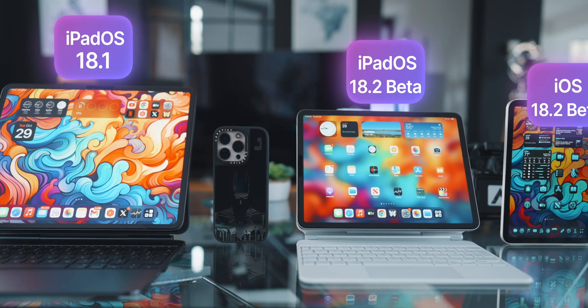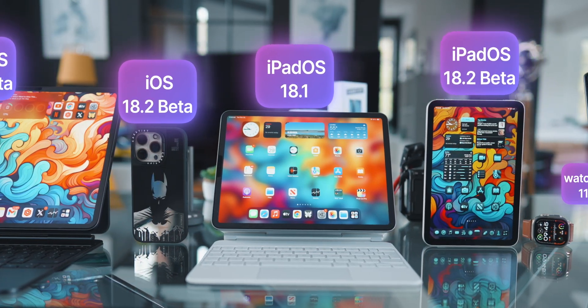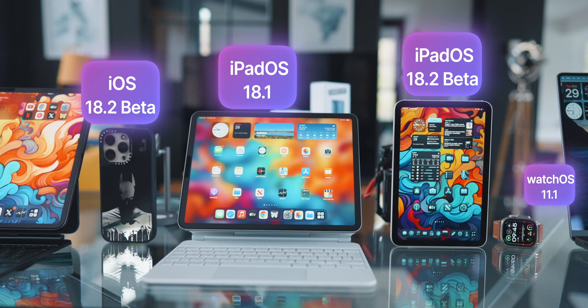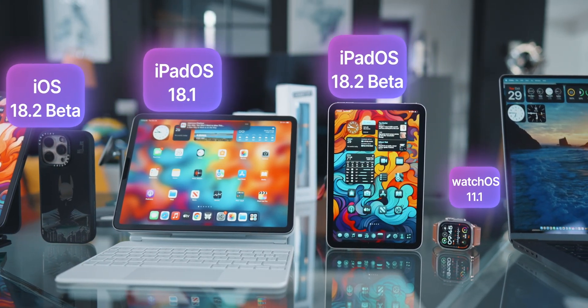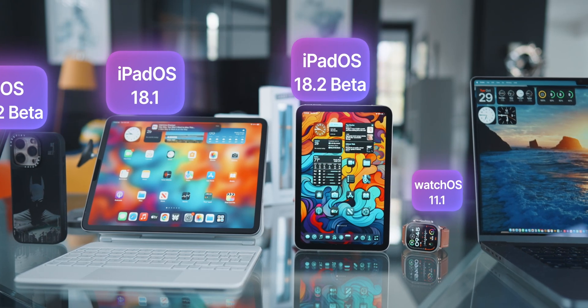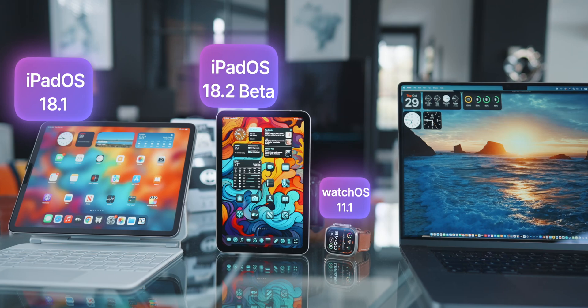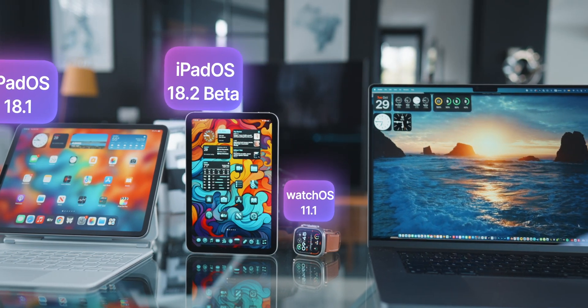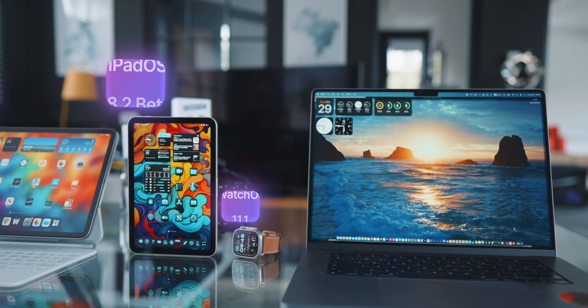To give you a bit of context before we go through all the features, here's my current Apple setup. My iPhone 16 Pro is on the beta version running iOS 18.2. My M2 iPad Pro is on iPadOS 18.1. My iPad Mini 7 is on the beta version of iPadOS 18.2. The Apple Watch is on watchOS 11.1, and my MacBook is running macOS Sequoia 15.1. Everything is pretty much up to date, with a couple of devices running beta.